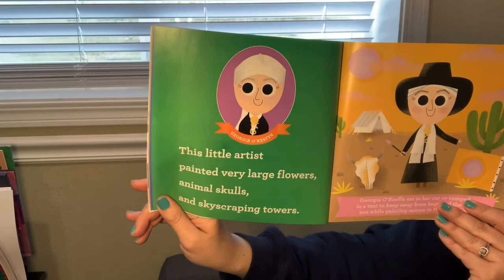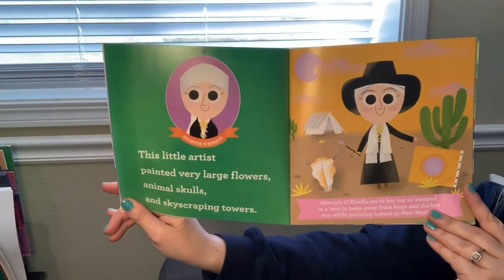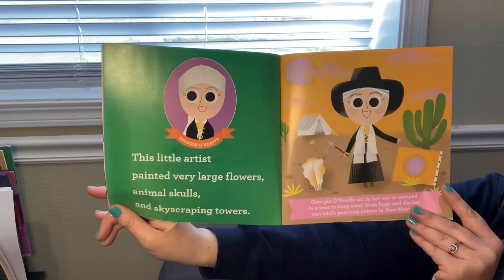Georgia O'Keeffe. This little artist painted very large flowers, animal skulls, and skyscraping towers.